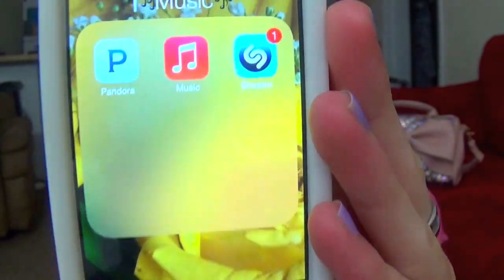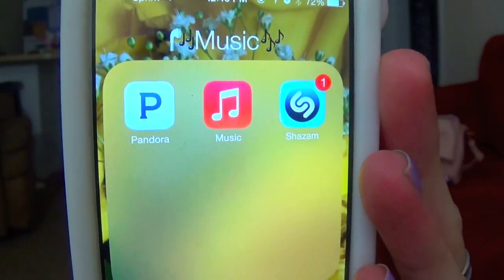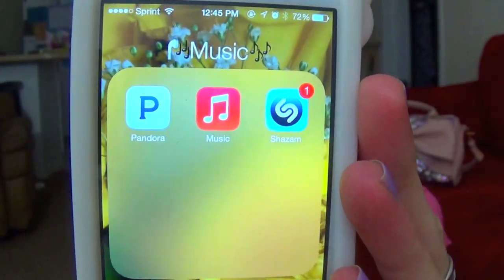And in here is Music. There's Pandora, my iPod Music, and Shazam. Shazam is really useful — if a song is playing and you don't know what it's called and you like it, or if you're just curious, you can just click the Shazam button and it'll tell you the song, the artist, and even the album.